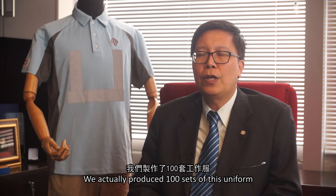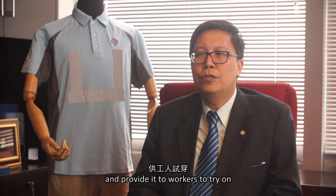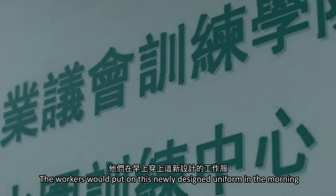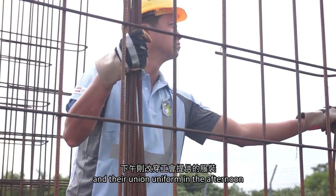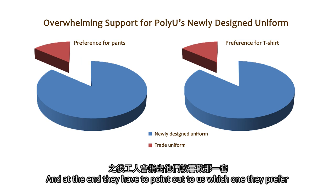The last test we undertook is a field study. We produced 100 sets of this uniform and provided them to workers to try on. Workers would wear the newly designed uniform in the morning and their regular uniform in the afternoon, and at the end they had to tell us which one they preferred.